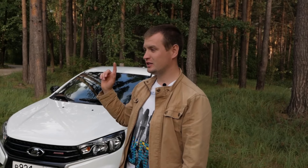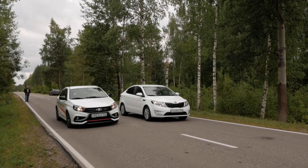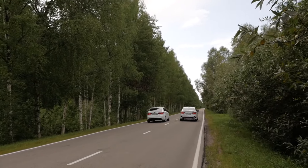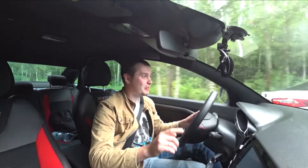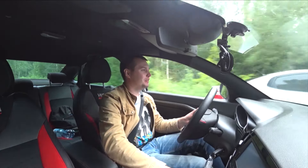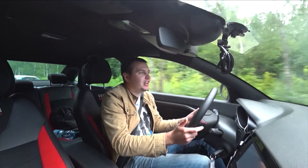И мы заезжали с Kia Rio — тоже сделали небольшую фору Lada Vesta Sport, потому что Kia Rio была на автомате. Rio на автомате — я вам скажу, держится неплохо. Я пропустил одну передачу. Rio на автомате вообще никак не отстаёт!